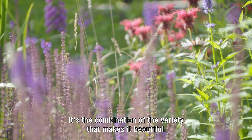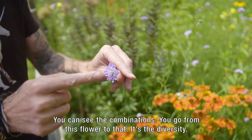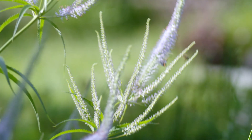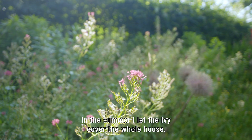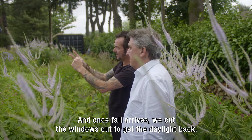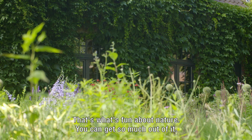It's a combination. You can see how beautiful it is — you go from this flower to that flower. Look at the peonies. The nature is beautiful. There is nothing more beautiful than nature. And then once the summer comes, we cut it back, and that's what's nice about nature — you can get so much out of it.